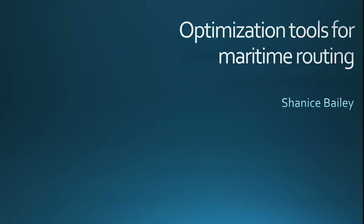Thank you for taking the time to hear about the work I've done during my time as a summer intern with Esri. The goal for this project was to create a prototype of a solution for the maritime routing optimization problem.